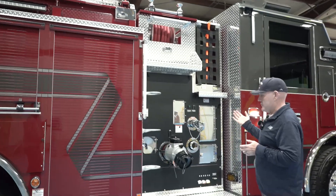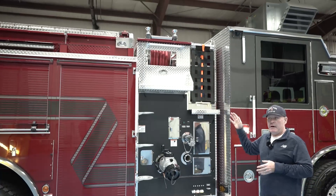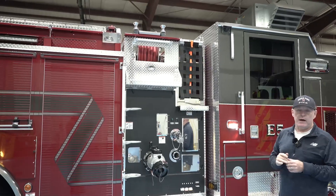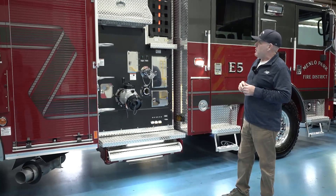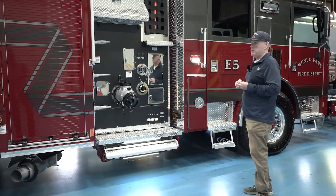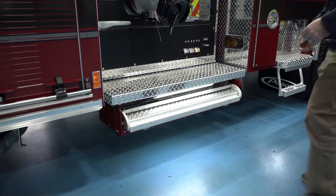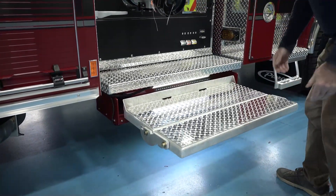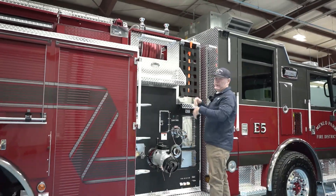Coming down the side here is the other side of the pump panel. A new addition for us is booster reels. We went away from them in the 90s and they've come back now. They're really good for refuse fires and small vegetation fires, and we're hoping it'll turn out to be a good addition — we may end up retrofitting some of our older equipment with it. These are the steps we added on the new engines, a nice addition that gives a good stepping surface when we're reloading our hose trays or passing down equipment from the top.